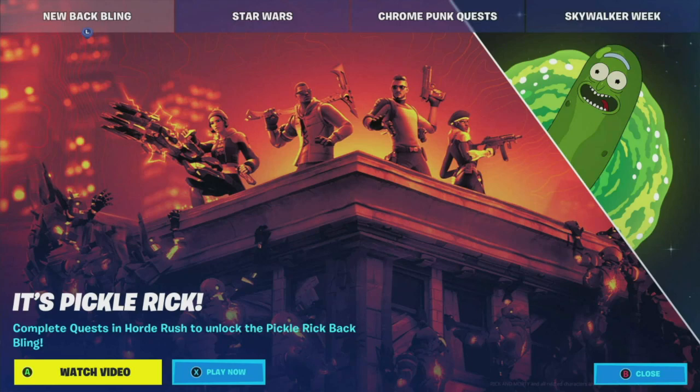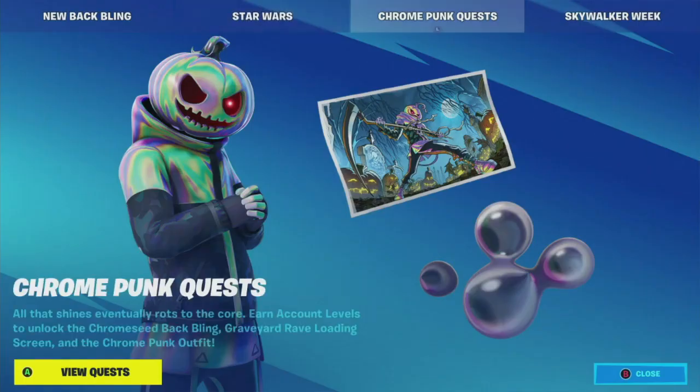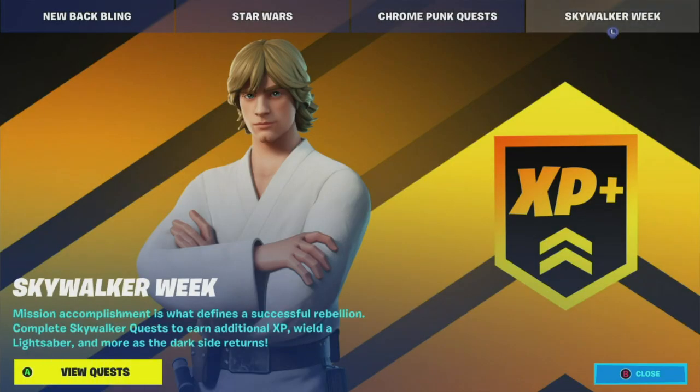I'm going to do a video on the Fortnite item shop update for today, November 2nd, 2022. As you can see, I got brought up to the news page here, which started yesterday about the Pickle Rick quests, Star Wars, Chrome Punk quests, and Skywalker week. So what I'm going to do is just go into the item shop update here and see what we got today.